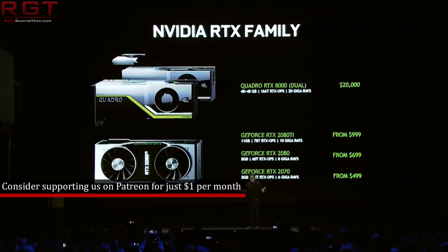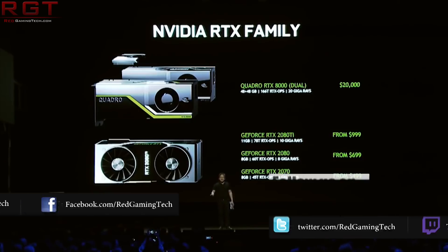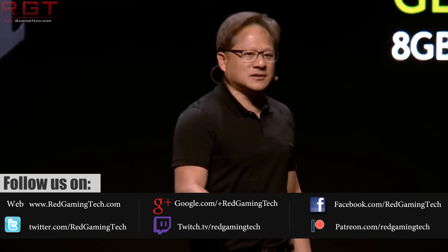I said GTX 1660, not 1660 Ti. No matter how much you ask me, I'm not going to say Ti, because it's short for Titanium. What do we actually have on this one?